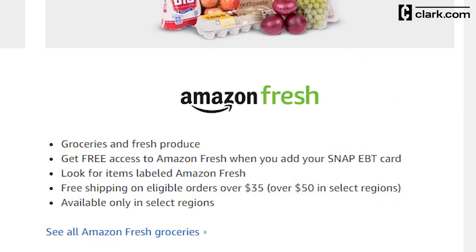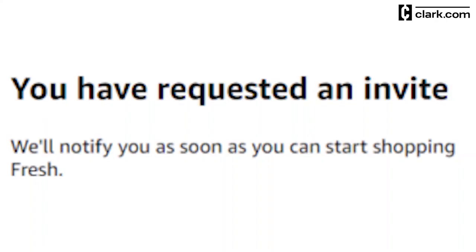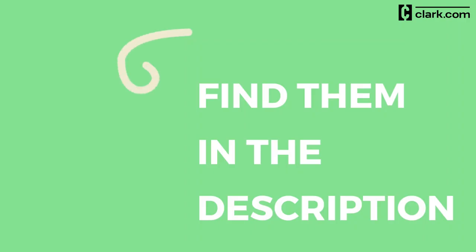In addition to Amazon Prime Now, Amazon Fresh is another delivery option for Prime members. Both services are available online and as apps for iOS and Android devices, but you'll have to request access to be able to shop via Amazon Fresh. You can watch our video on Amazon Fresh or read our review of the service linked in the description to see which one is right for you.